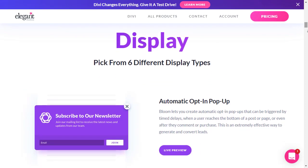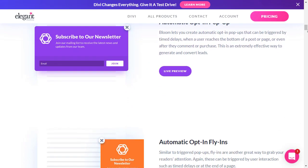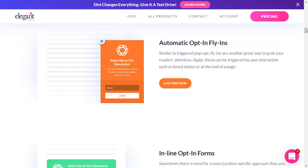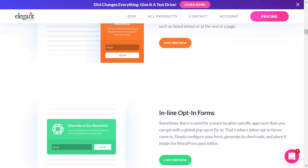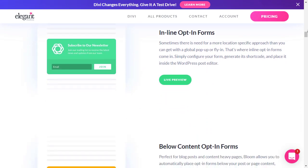It integrates with Constant Contact and MailChimp, and some of the other options mentioned here. There are two downsides to it, because it's very similar to OptinMonster. The range of templates you get with Bloom is limited.